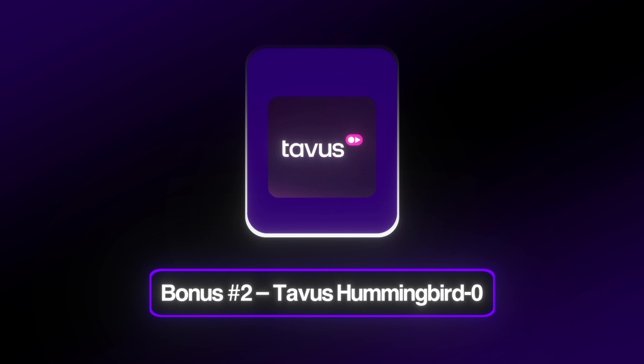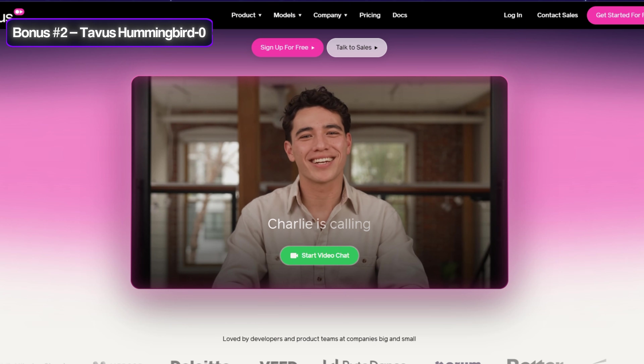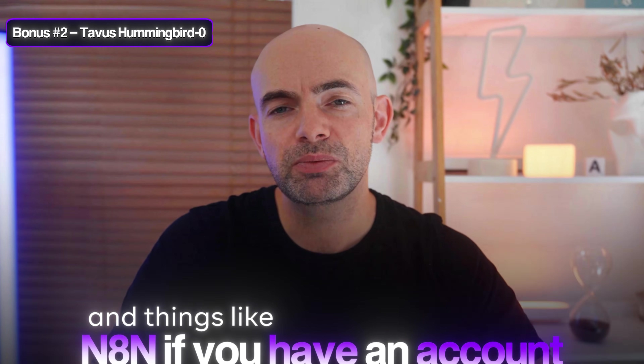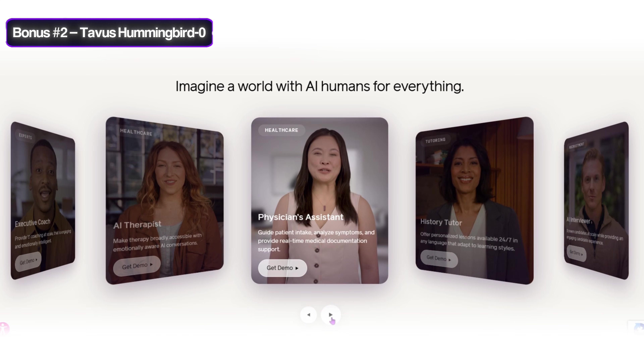Bonus tool number two is Tavus Hummingbird Zero. This is a zero-shot model that delivers market-leading lip sync at just $1.50 per minute via their API. It's really great for producing mass-personalized videos and you can plug it into most workflows in things like N8N. The one drawback is it's not completely accurate and it is a little bit slower to generate than some of the other models on today's list, but definitely worth a quick look.